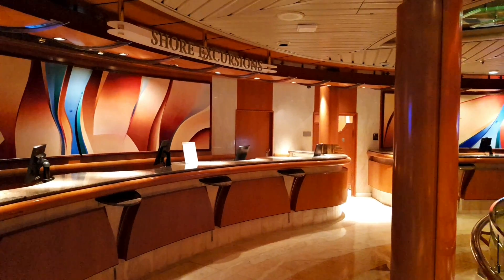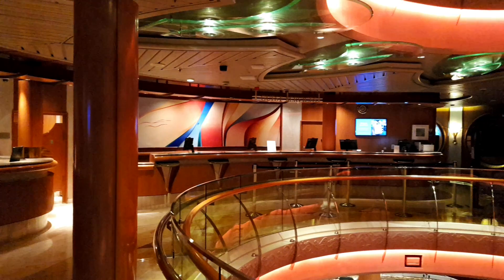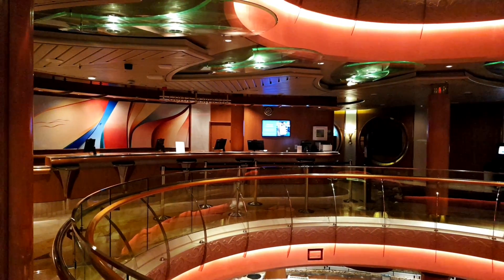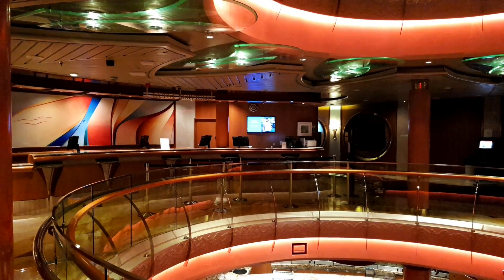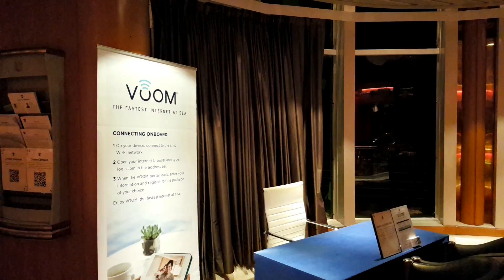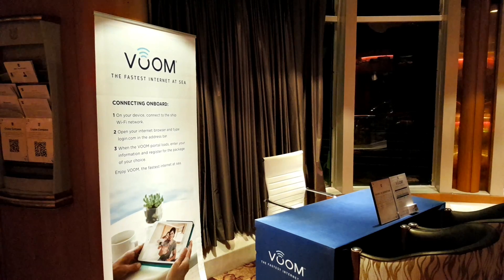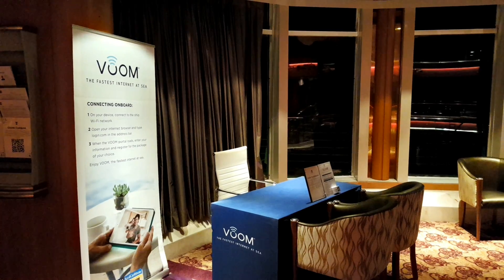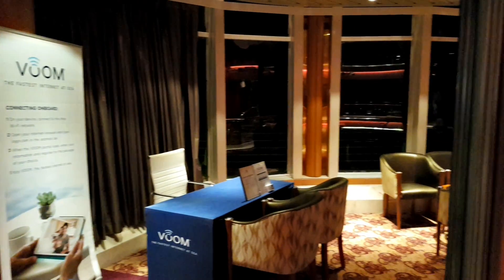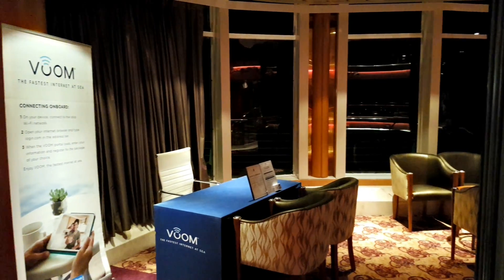There's another close view of the guest relations area — there's no one there at the moment because most people are still asleep; it's quite early in the morning. Also on deck five in the atrium is the Voom area. This is where you can speak to somebody about internet packages and any issues you may experience. There's a little desk here open at varying times during the day.